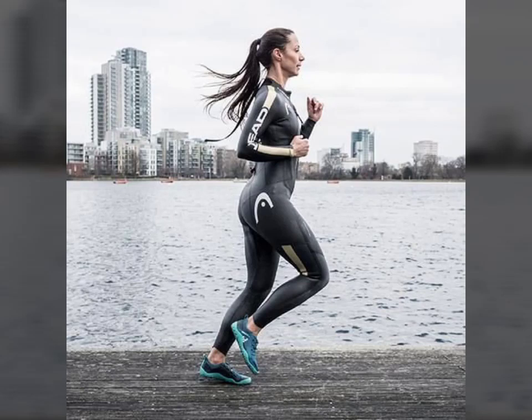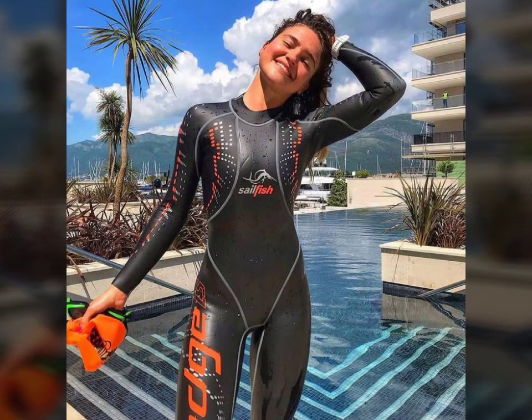Hello friends, welcome to my YouTube channel Fashion Lovers. How are you friends? I hope you will be fine and doing well. Today I am going to share with you beautiful and stylish leather latex wetsuit designs ideas.